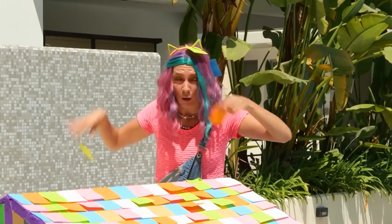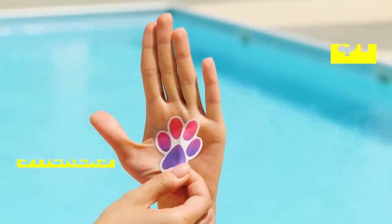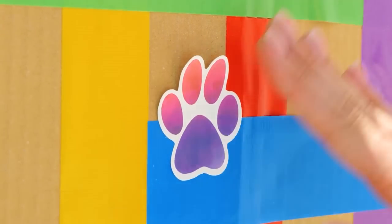Hmm, what else is nice and sticky? Great idea — a sticker! We can personalize our furry friend's new home away from home!